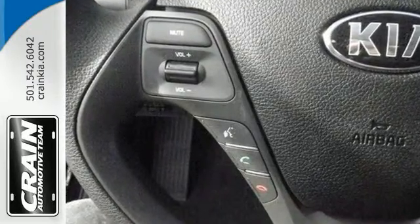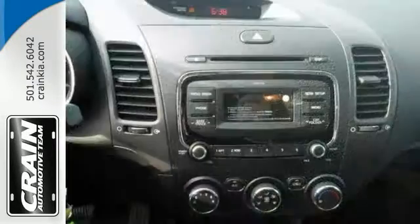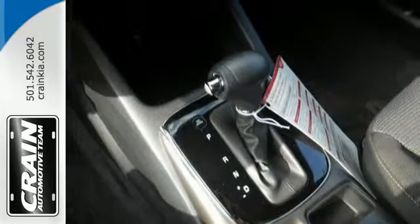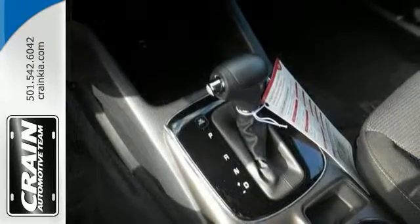It has some wonderful features including electronic stability control, hands-free wireless telephone connection, and multi-function steering wheel. It also has traction control, and this Kia Forte has so much more.